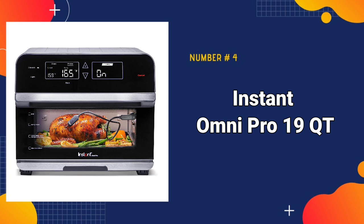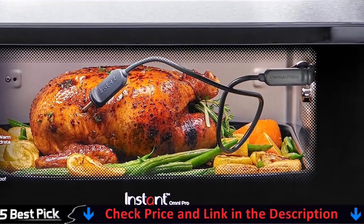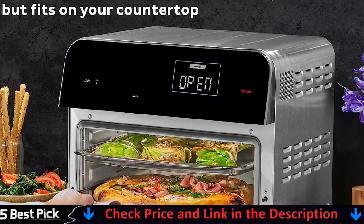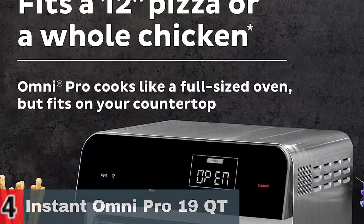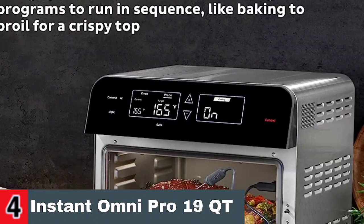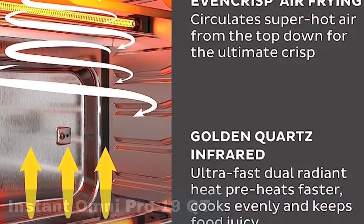Number four in our best air fryer list is the Instant Omni Pro 19 QT Air Fryer. The Instant Omni Pro 19 Quart Air Fryer made delicious fries, wings, and air fried apples and was simple to use thanks to a clear display and straightforward directions. It was simple to operate because of the removable trays and rotisserie insert. Despite the lack of smart capabilities, the settings and accessible accessories on this huge air fryer make it an appealingly adaptable kitchen tool. The enormous capacity is a highlight, and the pricing for all of the capabilities included makes this the ideal air fryer option for any household looking to prepare for a party. Despite its huge capacity, the Instant Vortex was able to cook quite evenly, doing admirably with everything tested.